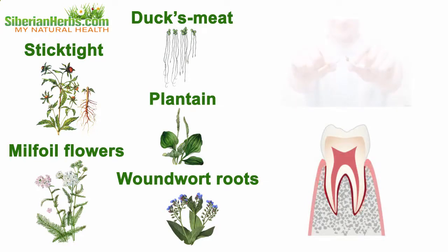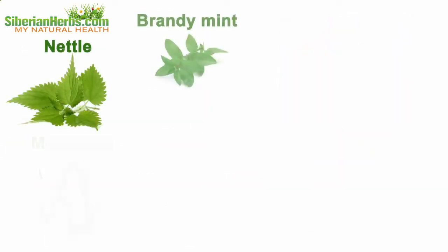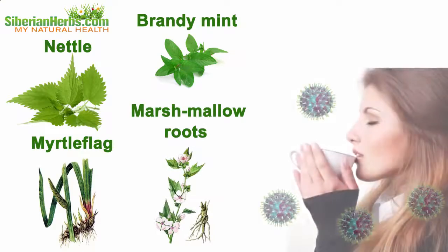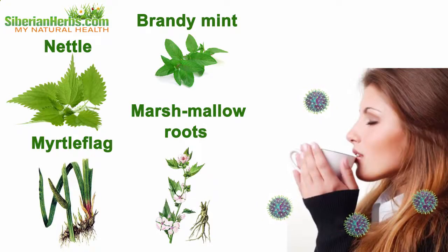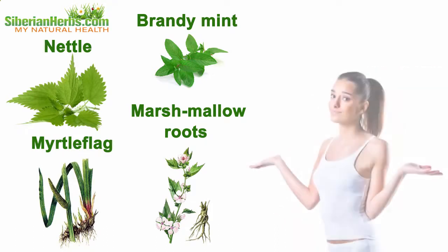Cigarette cessation, nettle, brandy mint, myrtle, flag, and marshmallow roots strengthen the body's immune protection. They produce tonic and general strengthening effects. Thus, this tea becomes an effective means which helps recover health, get rid of smoking consequences, restore work capacity, and invigorate your body.